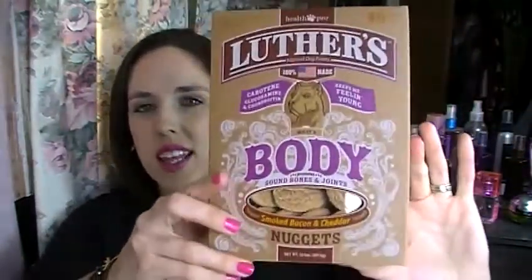The next thing is Luther's Body Sound Bones and Joint Smoked Cheddar and Bacon Nuggets, which look like that. I was very happy to see this in there because last month we got, I think, an apple chicken treat — I can't remember exactly what the flavor was — but those are definitely her favorite out of all the treats she's ever tried. She really likes those. They just look like little cookies, but she will sit right down for these, so I'm sure she will like the bacon and cheddar ones as well.